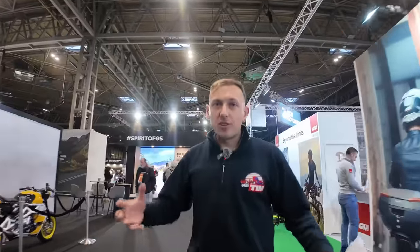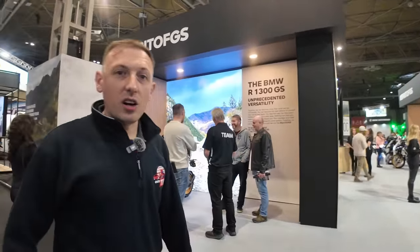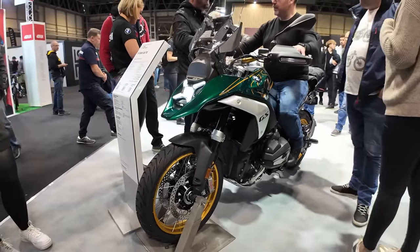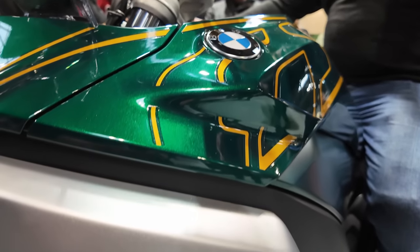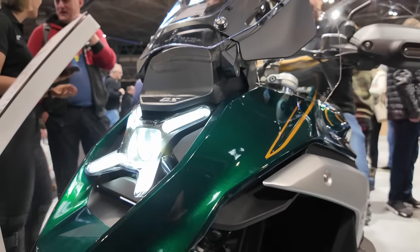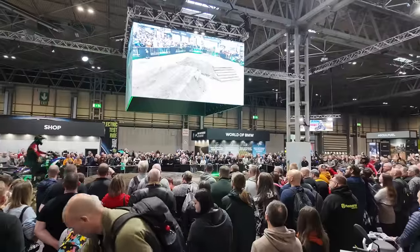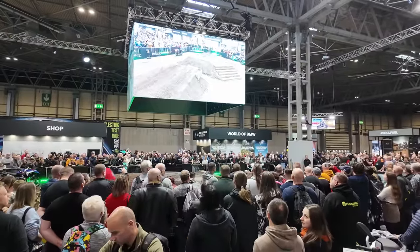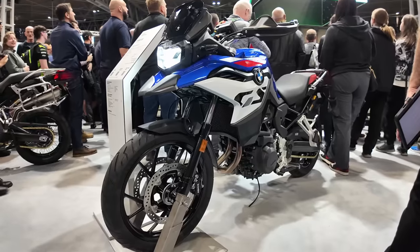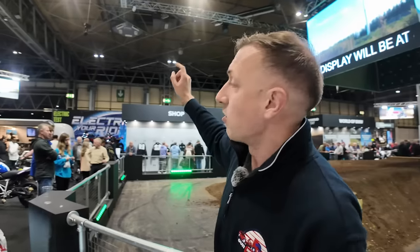We're going to start with BMW Motorrad, who have got a huge presence in Hall 2. A lot of people will be coming to the BMW Motorrad stand to see the new R1300 GS - there are quite a few of them you can have a sit on. They've also got in the centre of their stand a live demonstration zone - the guys from the off-road skills centre down in Wales are actually jumping the new R1300 across a jump in the centre. Also on the BMW Motorrad stand you've got the new F800GS, the new F900GS, the M1000XR and the S1000XR.